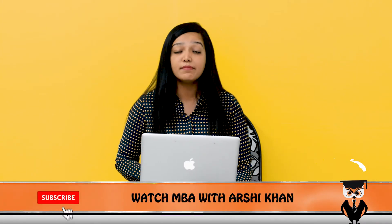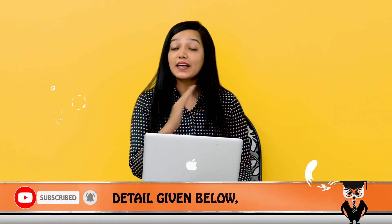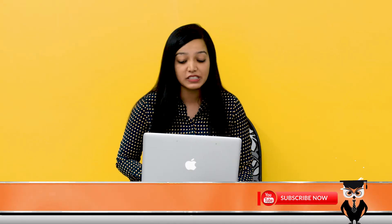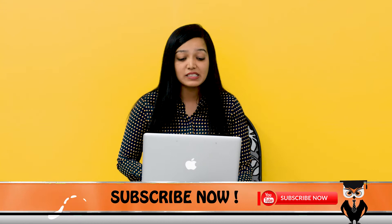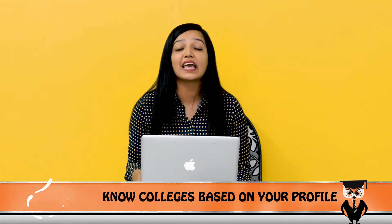Now, a very important parameter — placements at both colleges. If we talk about NIA placements, the average package is around 9.27 lakh rupees, whereas the highest placement is 28 lakh rupees. On the other hand, if we talk about IP Hyderabad, the average package is around 5 lakh rupees and the highest is somewhere around 16 lakh rupees. IP Hyderabad claims an 80% placement rate with top MNC companies, and around 70 companies participate in recruitment.